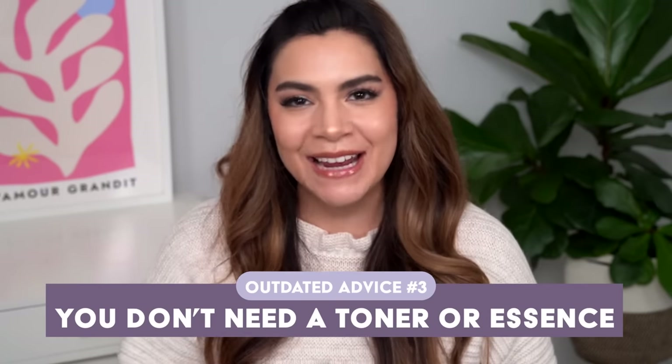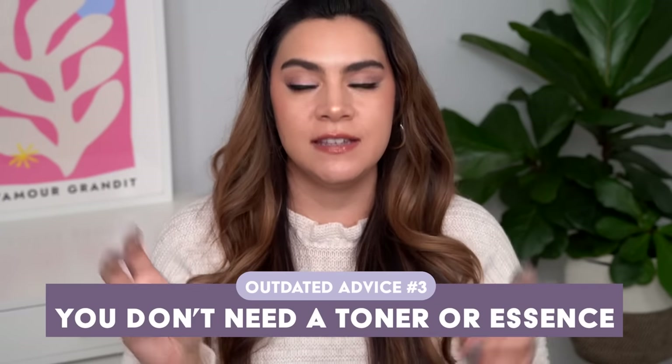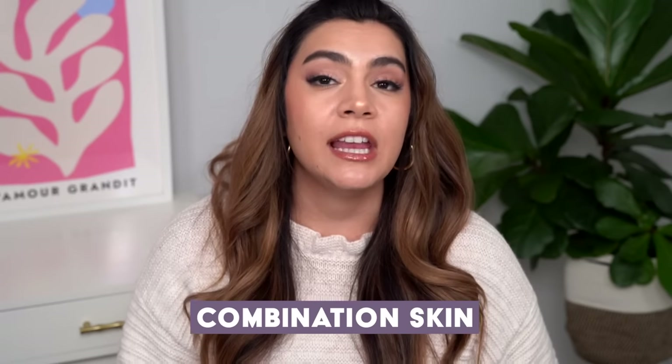Speaking of toners and essences — toners and essences are often the products that get under fire when people say 'only use actives,' because they typically have hydrating and emollient ingredients meant to balance the skin, but they're not usually delivering exfoliation or the common actives. So they're often seen as frivolous, extra, and unnecessary. Now, I'm not saying everybody would benefit from a toner or essence, but I think they're unnecessarily maligned. If you have an imbalanced skin type — oily, dry, or combination skin — you might actually benefit from a toner or essence in addition to your other products.